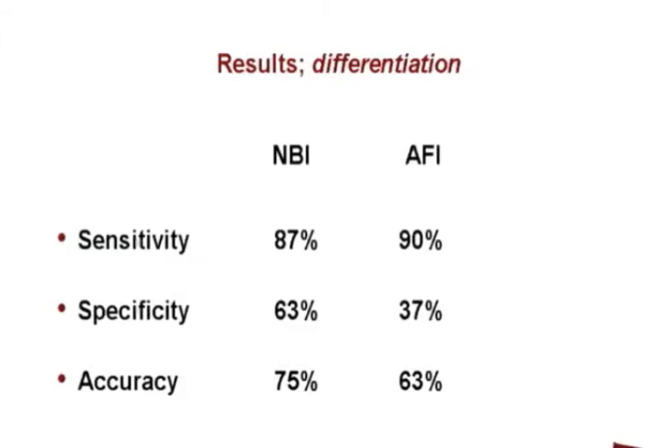This slide shows the sensitivity, specificity, and accuracy of both modalities. The sensitivity of NBI was 87% with a specificity of 63% and an accuracy of 75%. For autofluorescent imaging, sensitivity was 90%, specificity 37%, and accuracy was 63%.